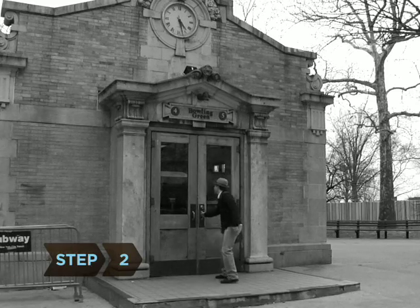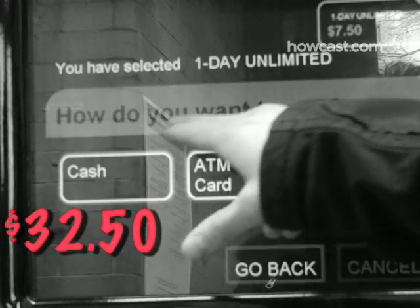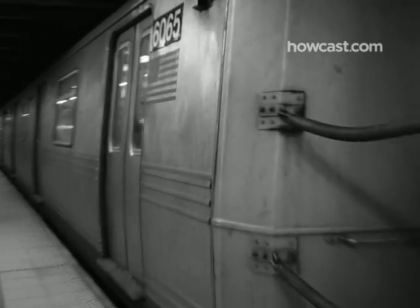Step 2: Get a Metro card. As of spring 2008, a one-day unlimited pass for the public transportation system will be $7.50. It allows you to take as many subway or bus rides as you like at a fraction of the cost of a tour bus.